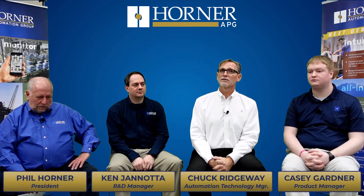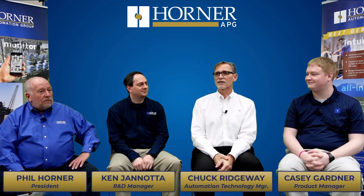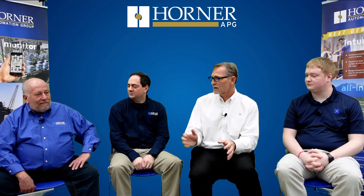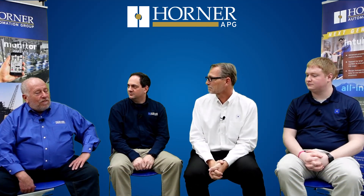For this segment we're going to talk about some applications that are a lot of fun in the tourism and entertainment areas. What can be more entertaining than Las Vegas? Phil, why don't you tell us about a couple of the applications that you'll find with Horner content in the Las Vegas area?